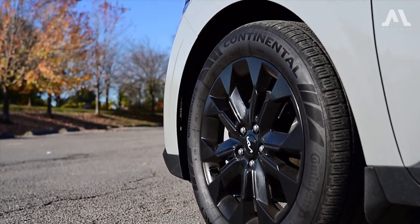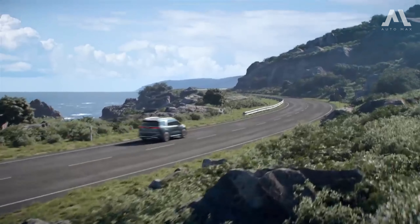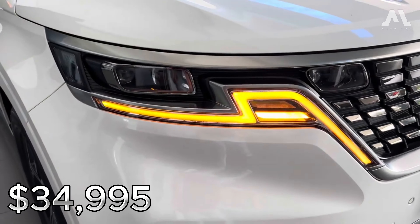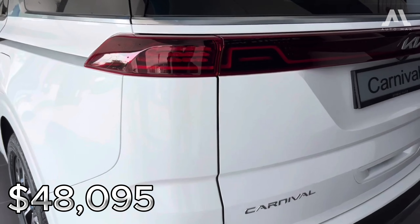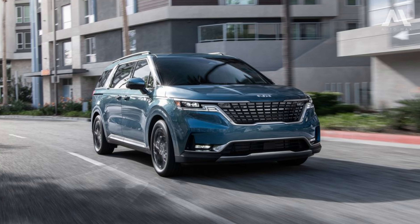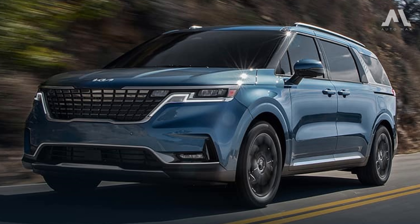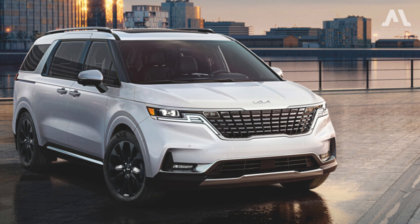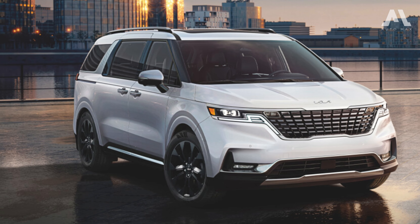Now let's talk numbers, a crucial part of the decision-making process. The 2024 Kia Carnival starts at a reasonable $34,995, climbing up to $48,095, depending on the trim and options. When it comes to fuel economy, the Carnival impresses with ratings of 19 mpg city, 26 mpg highway, and 22 mpg combined. Not bad for a family hauler — while it might not be a hybrid, it certainly holds its own in the segment.